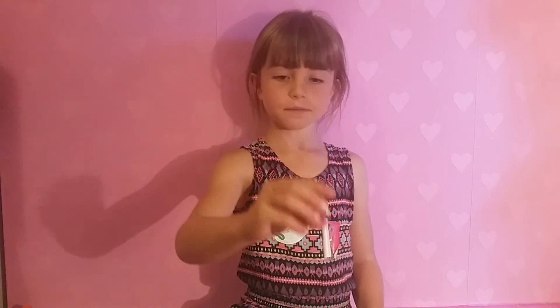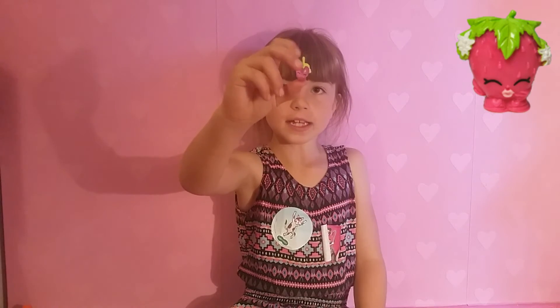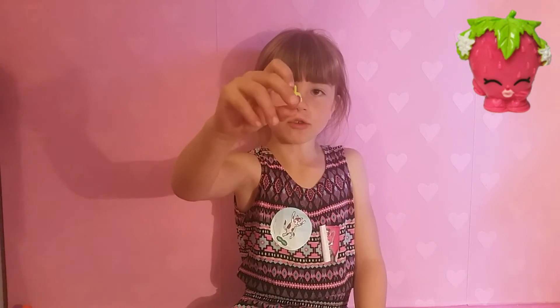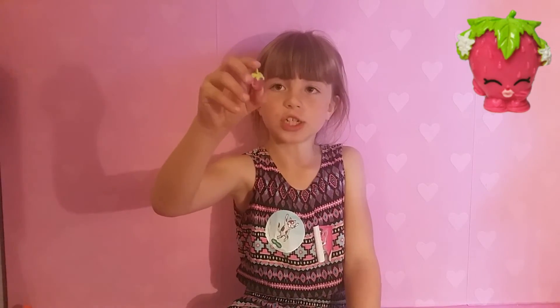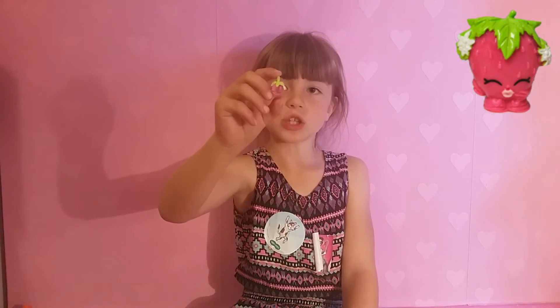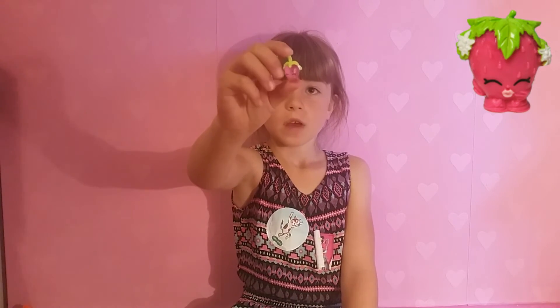Next we have Strawberry Kiss. She is a charm and she has got some green leaves and white blossoms. Her eyes are closed and she is laughing, and she is a translucent colour all around her.